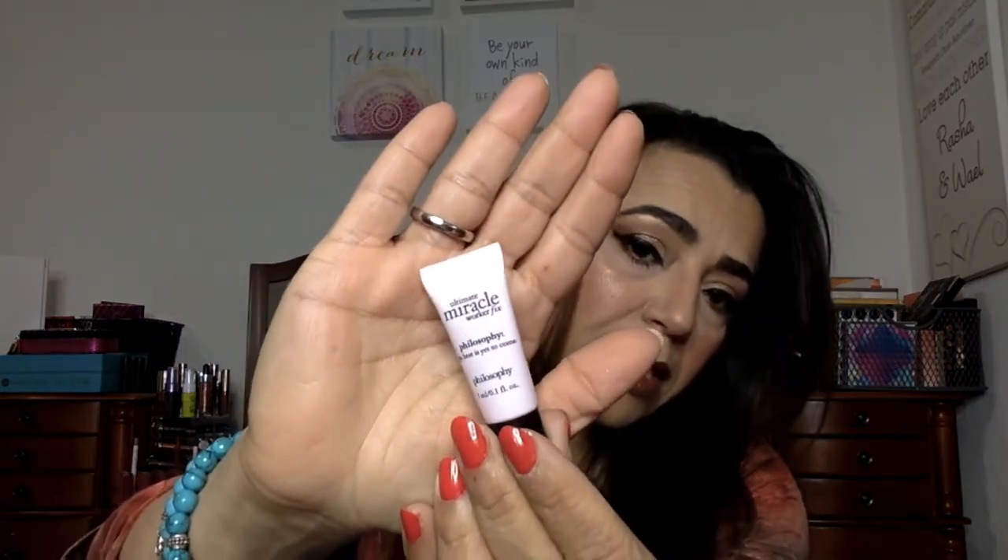The first thing I see is a Philosophy item. It's called Ultimate Miracle Worker Fix — it's an eye power treatment, fill and firm. It's supposed to fill in wrinkles. It is a sample size — actually it's an itty bitty sample, really really tiny. Ipsy even gives me bigger sizes than this. Not too impressed at this point, but I'll reserve my opinion until I see the rest.